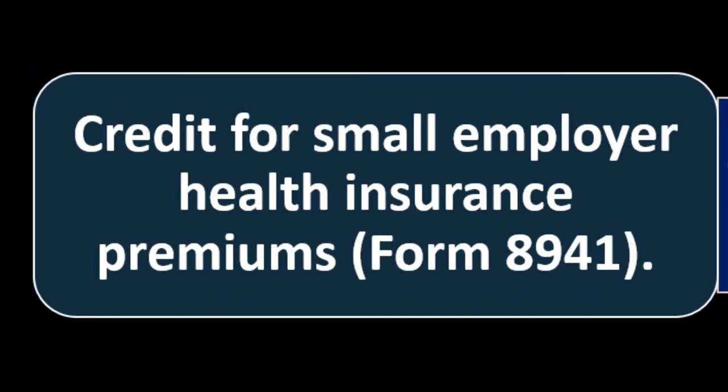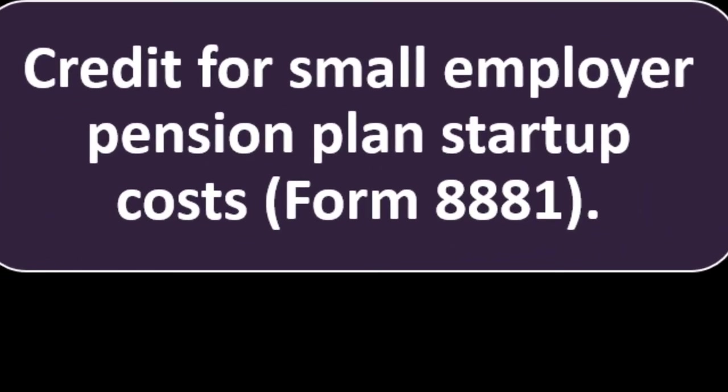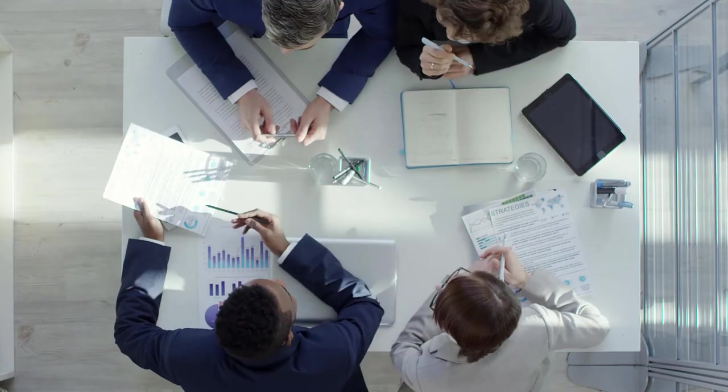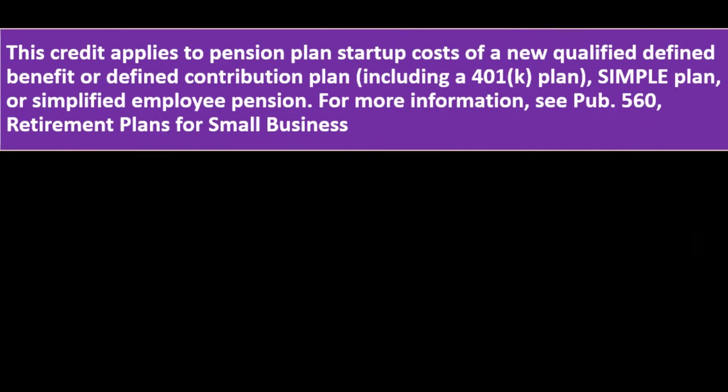Credit for Small Employer Health Insurance Premiums — Form 8941. This credit applies to the cost of certain health insurance coverage you provide to certain employees. For more information, see Form 8941. Credit for Small Employer Pension Plan Startup Costs — Form 8881. This credit applies to pension plan startup costs of a new qualified defined benefit or defined contribution plan, including a 401(k), SIMPLE plan, or simplified employee pension plan — one of the retirement benefits you can provide to employees.